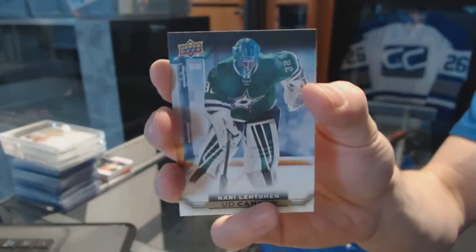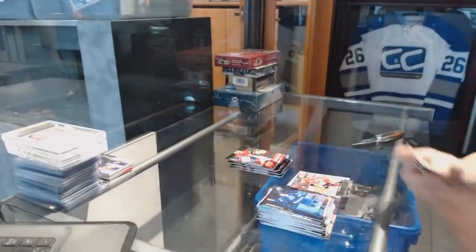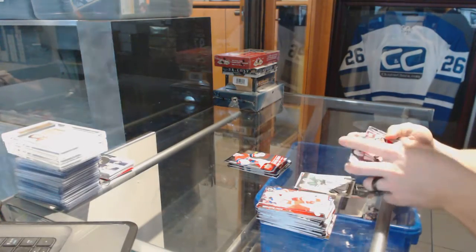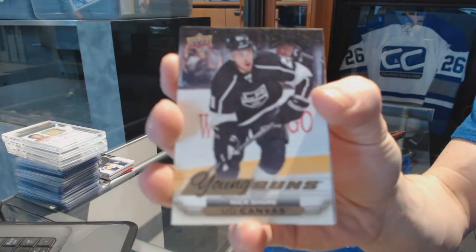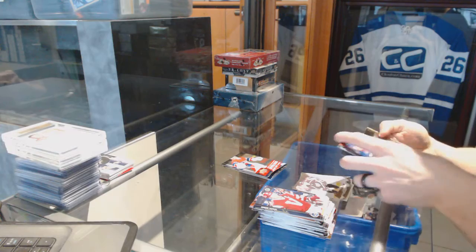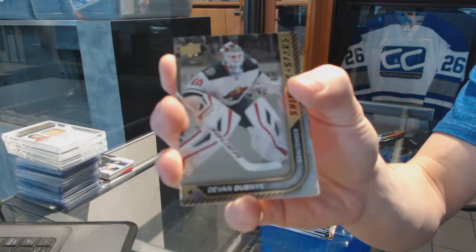Canvas for the Dallas Stars — Corey Lentman. Young Guns Canvas for the LA Kings — Nick Short. Young Guns Canvas for the Kings. Shining Stars for the Minnesota Wild — Devin Dubnyk.